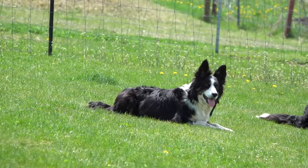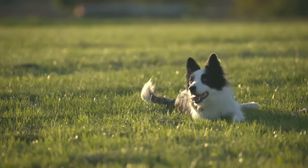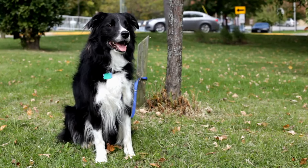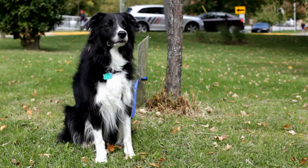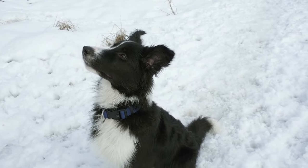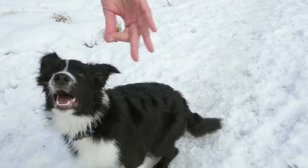House Training and Basic Obedience are essential for a well-behaved Border Collie puppy. Consistency: Establish a consistent routine for feeding, bathroom breaks, and exercise. Positive Reinforcement: Use positive reinforcement techniques, like treats and praise, to reward desired behavior.